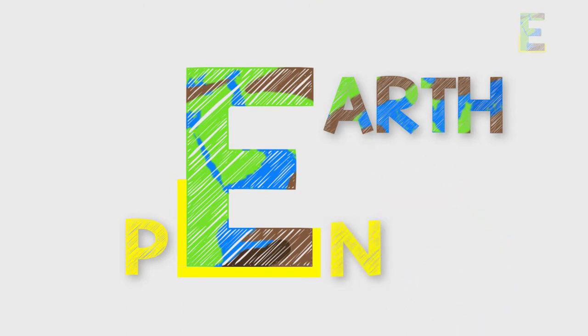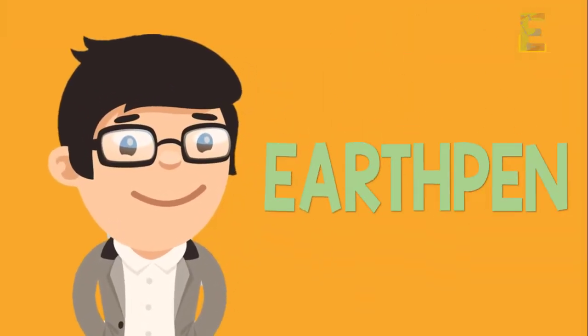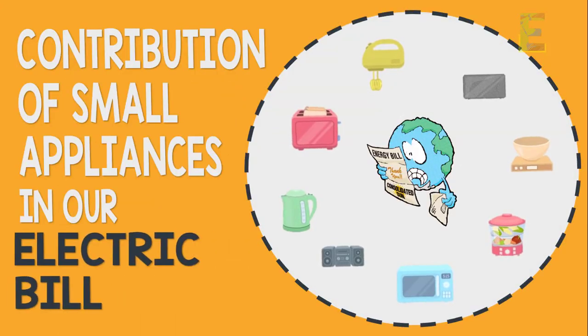Good day learners, this is EarthPen. For today's topic, we are going to talk about the contribution of small appliances in our electric bill.